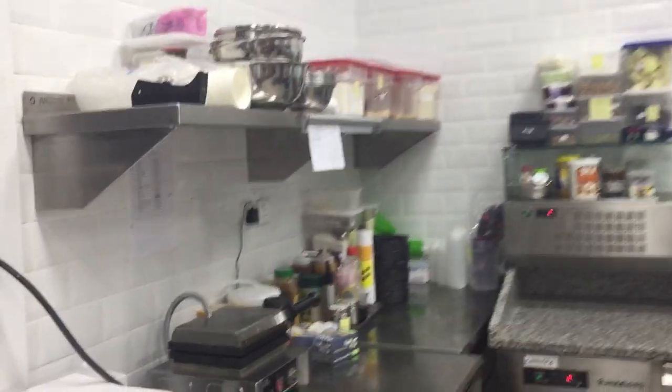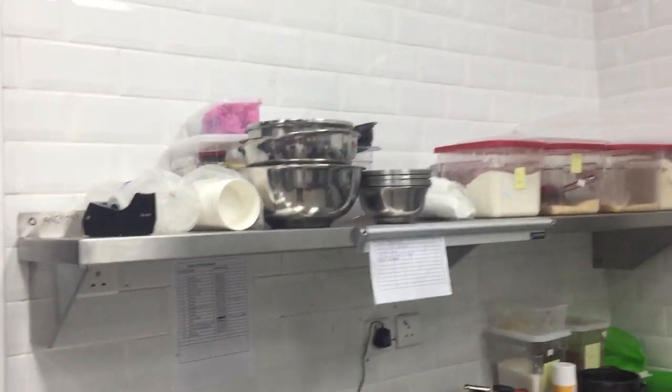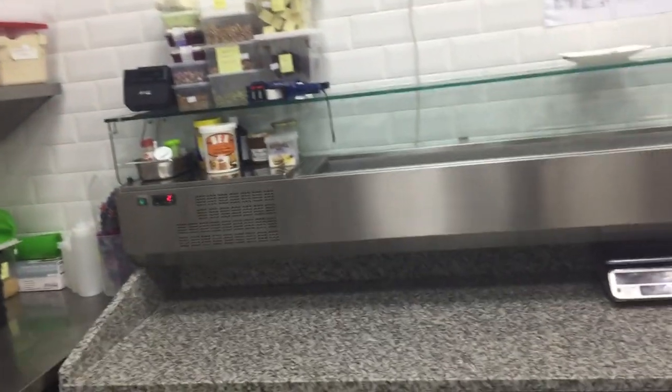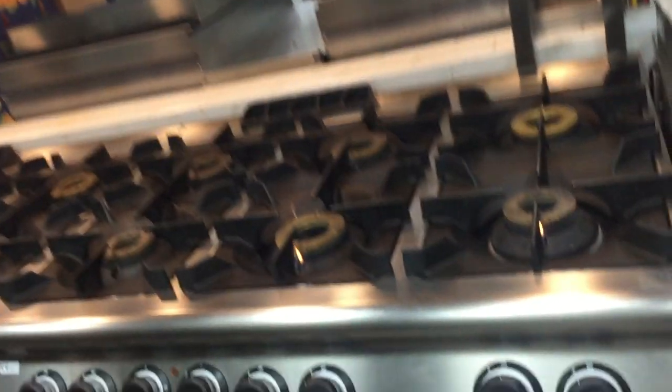This is the fresh section. How organized you can see. This is our kitchen.